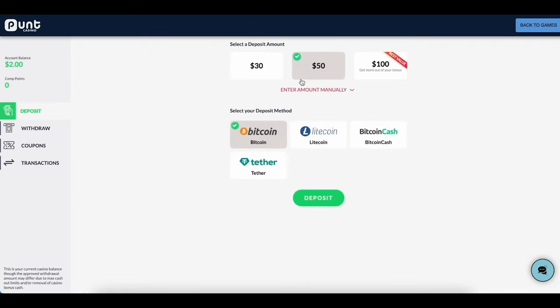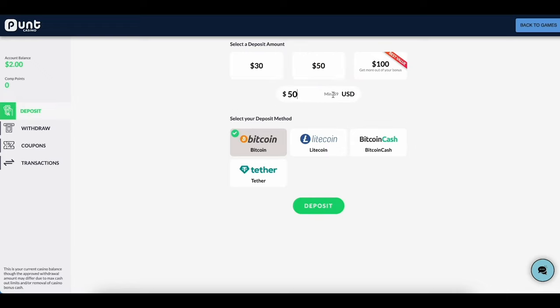You are then directed to the Punt Ship — a safe haven from the prowling eyes of the internet thanks to state-of-the-art data encryption. To deposit, select your deposit amount from the suggested options or enter the amount manually. Just remember there's a $9 minimum. Choose your preferred crypto payment method from the options below — in this case, it'll be Bitcoin.